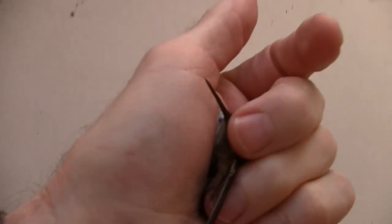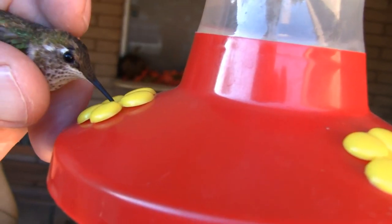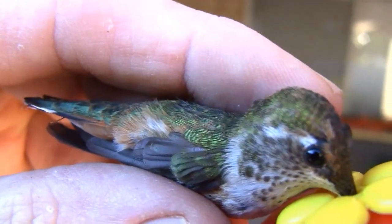This is the second video I've made of a hummingbird that has gotten caught in our skylight and needed rescuing on our back patio. So I gently pulled it from the skylight, stuck its little beak into the sugar water, and it just drank away and drank away as usual.